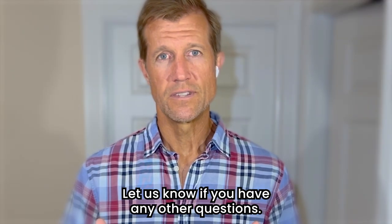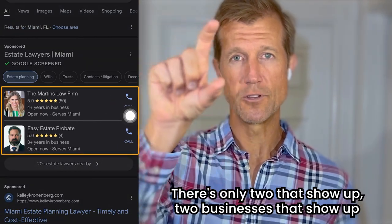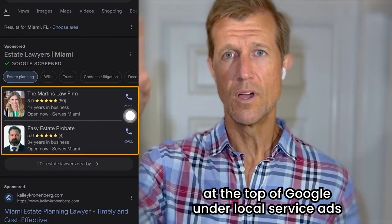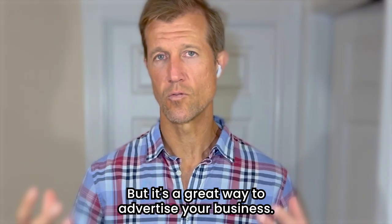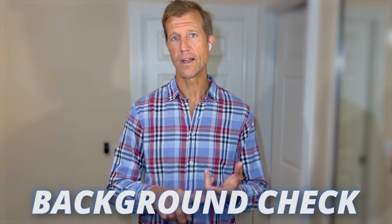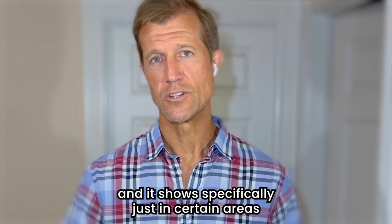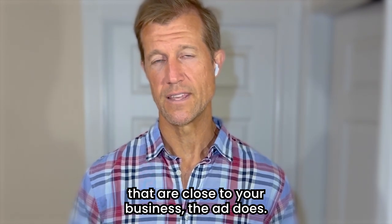Let us know if you have any other questions — that's really my best synopsis of it. There are only two businesses that show up at the top of Google under local service ads on mobile, and three on the desktop. But it's a great way to advertise your business. You've got to have your license, insurance, and background check in order to be qualified. And the ad shows specifically just in certain areas that are close to your business.